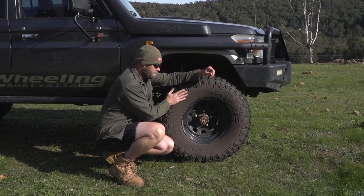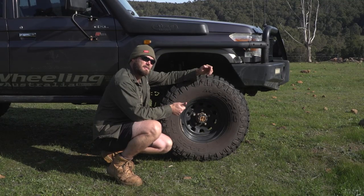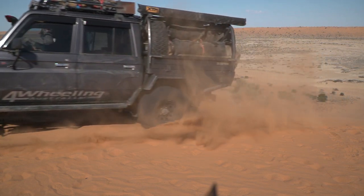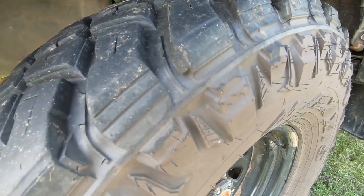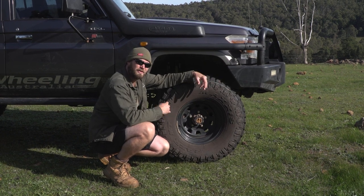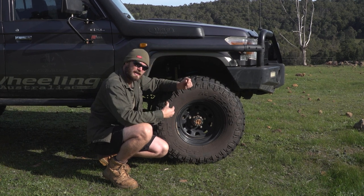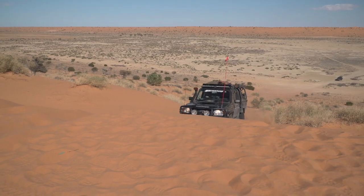For tyres, I scored a set of Maxxis for product testing. I've had Nittos, then Generals, then Toyo Open Country, and now I'm on the Maxxis Razor MTs. These have been out in the US for a while but are very new here in Australia. I was the second vehicle in Western Australia to get these. So far it's the quietest tyre — not just the quietest mud tyre, the quietest tyre I've had on the vehicle. They've been on about 15,000 k's.